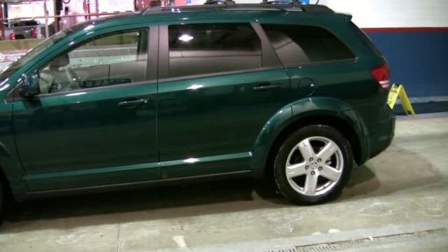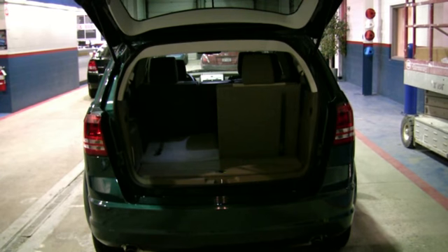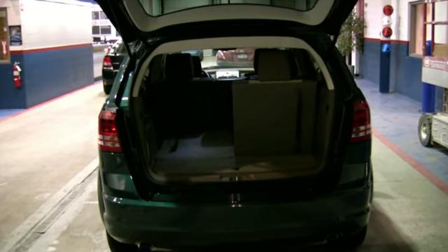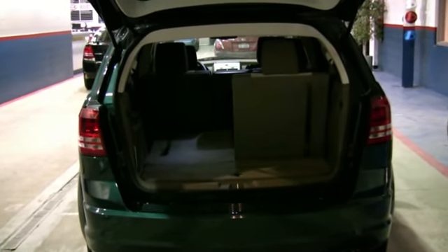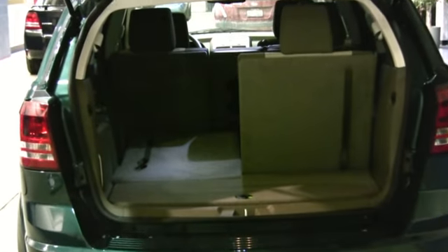Available 16-inch, 17-inch, and 19-inch aluminum wheels. You have an available Parkview rear backup camera, tri-fold load floor for five passenger vehicles, and rear in-floor storage bin for seven passenger vehicles.